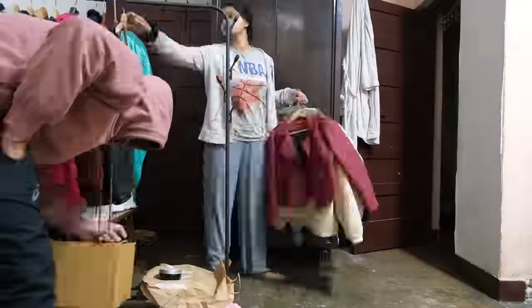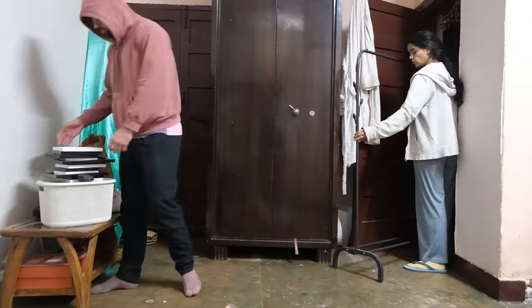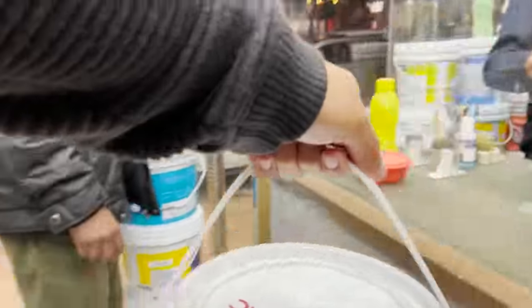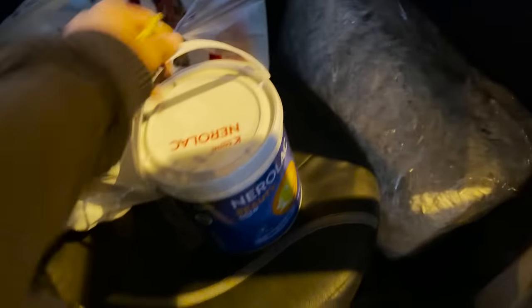I moved everything — from the decor to the editing table to the lights — out of the room and left behind only the heavy-duty furniture. After removing all the equipment, I was in the market to get the paint, the paintbrush, the roller, and the rest of the small equipment needed to fix the walls, because the walls needed some work.